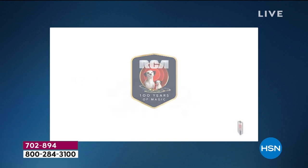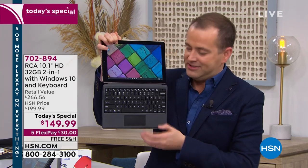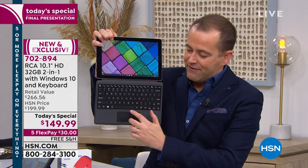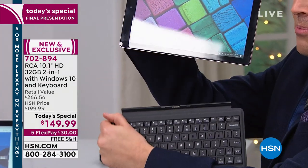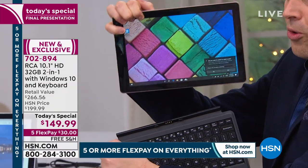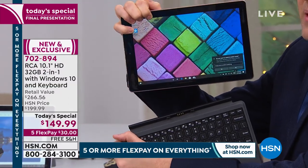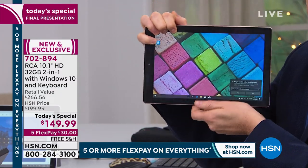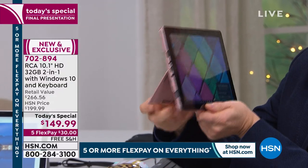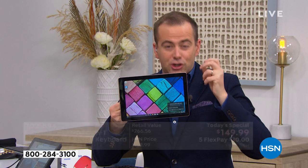It is a laptop that is also a tablet. You can see it's a laptop — it has an individually tiled keyboard and a trackpad — but with just a pull down on the keyboard, it becomes an all-singing, all-dancing quad-core Intel tablet with an IPS high-definition screen. There's also a kickstand built in.